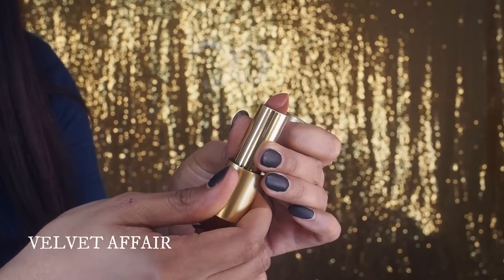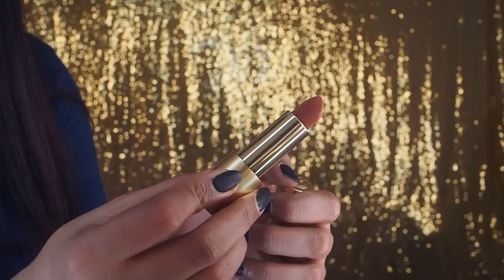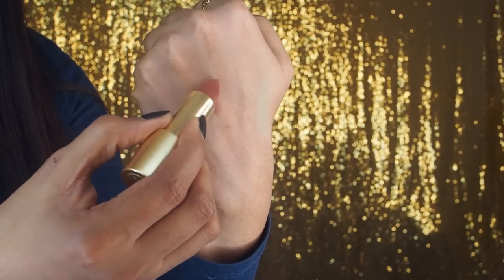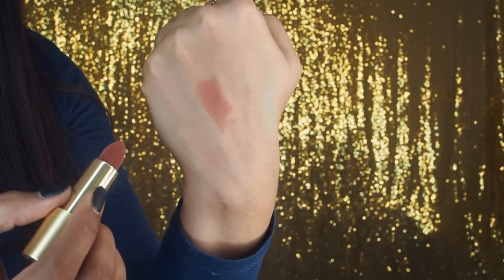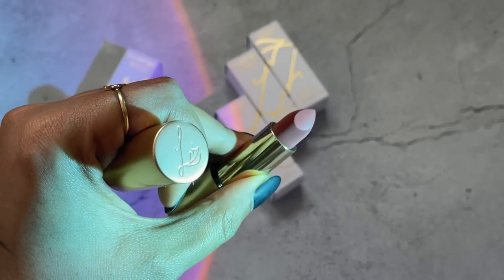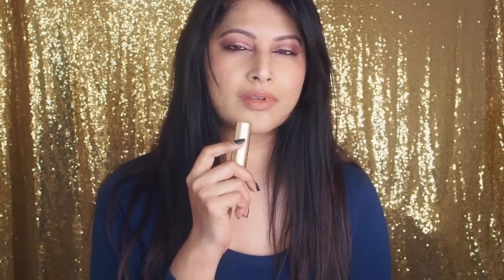I'm going from the newest shade I recently bought all the way to the oldest ones I've already swatched on YouTube. The first one is Velvet Affair — described as a beautiful warm-tone caramel brown. That velvet fabric-looking caramel brown texture is incredible. Caramel browns suit all skin tones, and even with deeper rich skin tones you can make this work. It's a stunning nude shade — my absolute go-to everyday nude lip color.